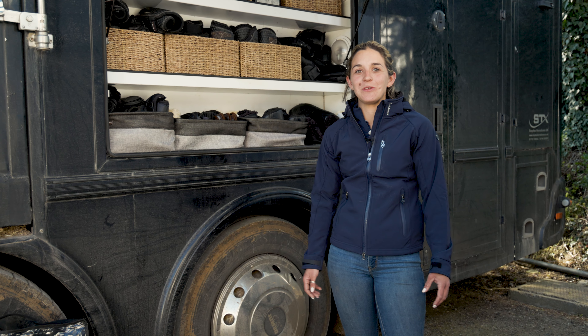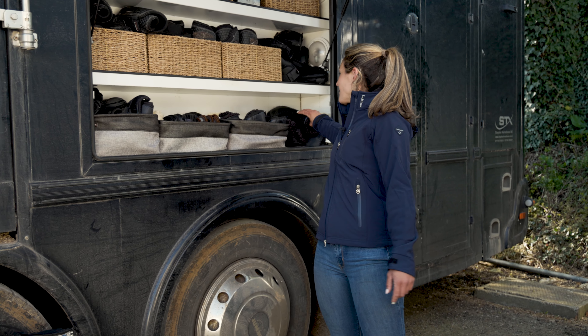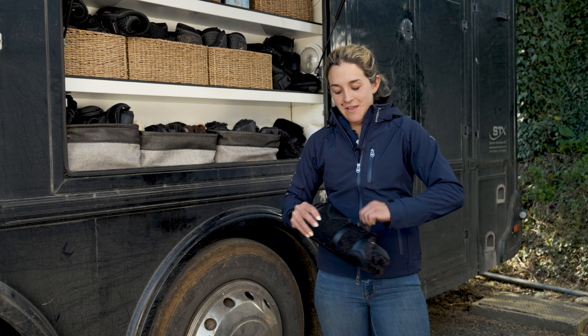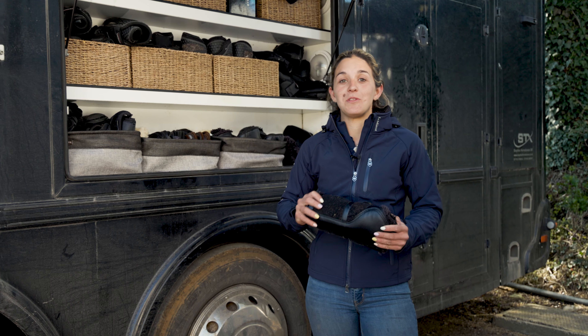Hi, I'm Francesca Gorney and I'm competition groom for Tom McEwan. I have been for the last five years and this is the truck that I work from. Our truck is full of lots of Lemur products that we use all the way through the competition, right from travel through to drop off and eventually coming home again.